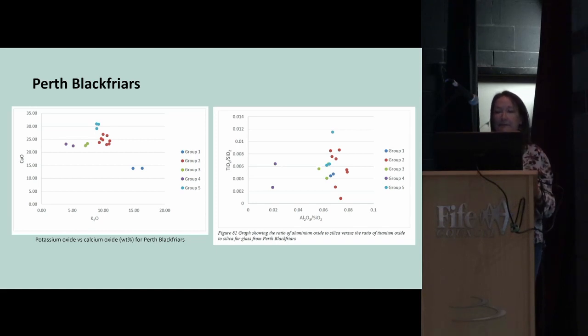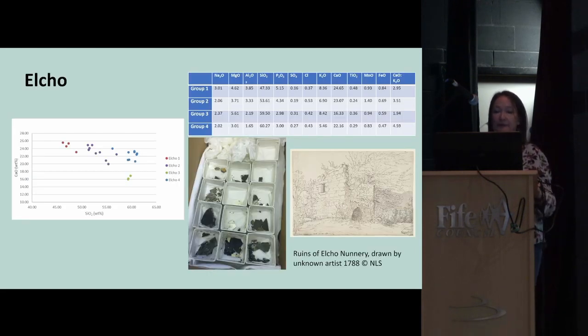Blackfriars is unusual in having a real mixture of glass types covering almost the whole suite. Some pieces from group one are clearly earlier in date — forest glass, high potassium. All other groups are much higher in calcium with potassium generally less than 10%. A second graph showing aluminium and titanium relates to the sand source, and interestingly group four — the purple spots — was made from a very different sand source to all the rest, suggesting it was made somewhere different. Overall, Blackfriars had glass coming from Normandy early on, then mainly from Lorraine, with many different periods of glass replacement.